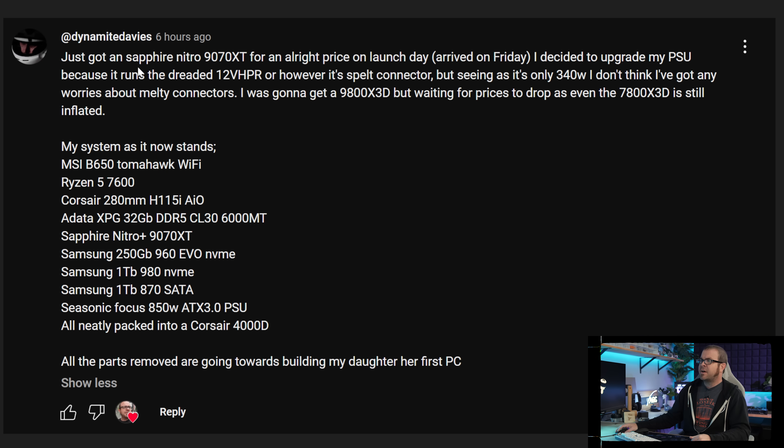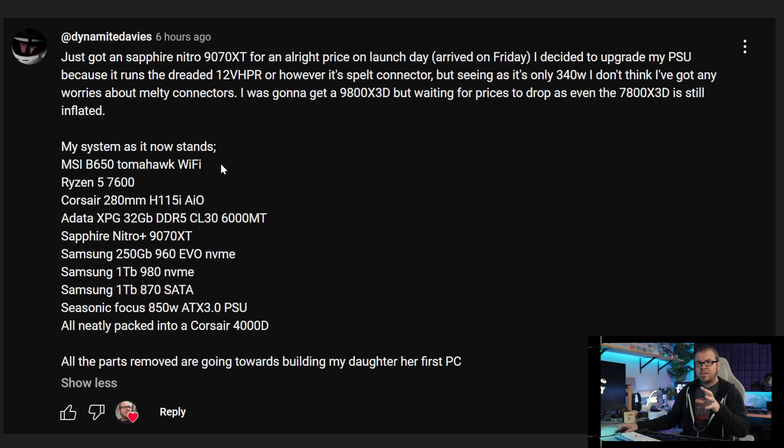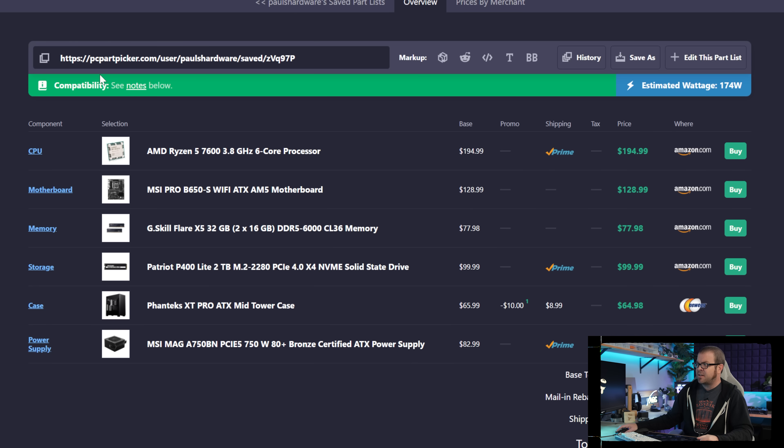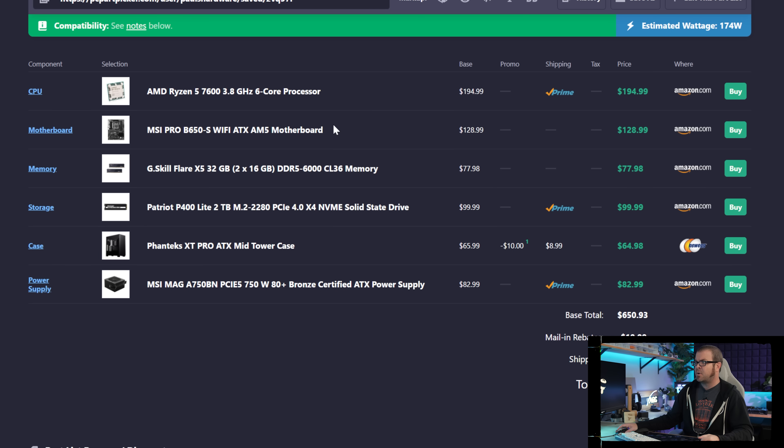Finally, Dynamite Davies got a Sapphire Nitro 9070XT for an all-right price — I'm guessing a little bit over MSRP — on launch day. That selection of components falls very much in line with my entry-level build linked in the video description below, which is to start off with an AM5 6-core like a 7600 or a 9600, then build a system that has a really nice upgrade path if you want to switch to something else in the future.